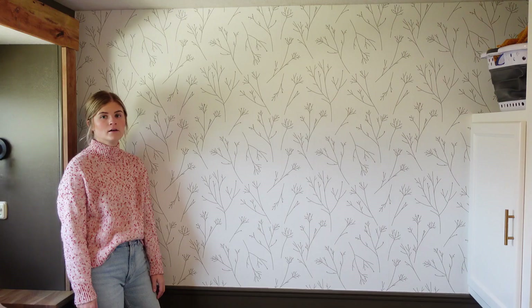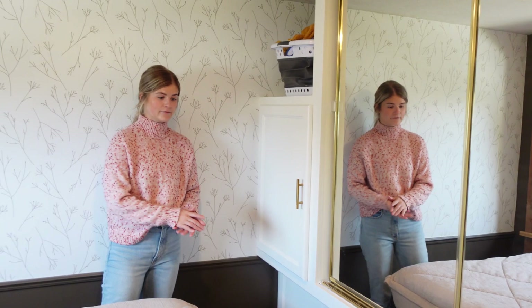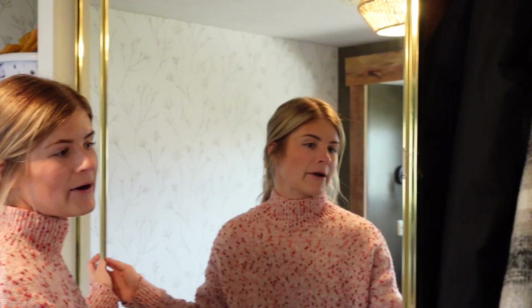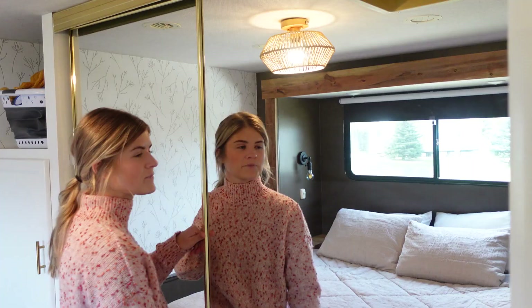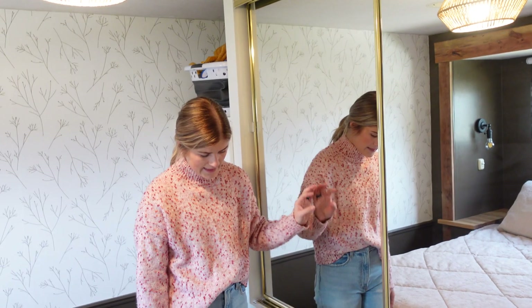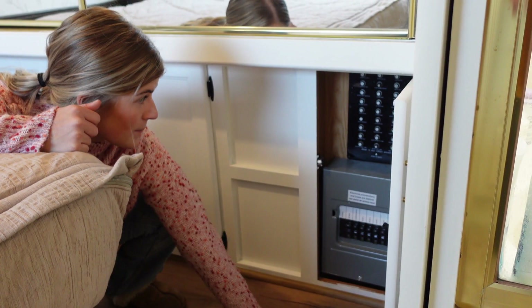The last big piece we did in here was changing out the flooring from carpet to laminate flooring. We went with gold handles in the bedroom. We have a big closet — my side has a lot of winter clothes because of where we are right now. This is Chris's side, and then we've got more storage down here. And then this is our electrical panel — our fuse box, breaker box, and how we turn all of our power on and off.